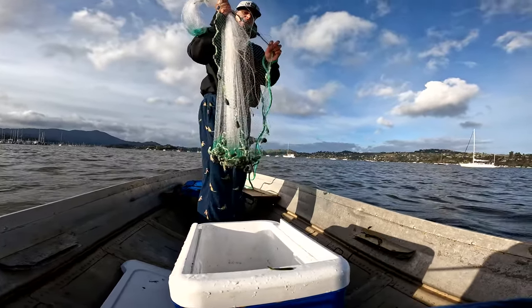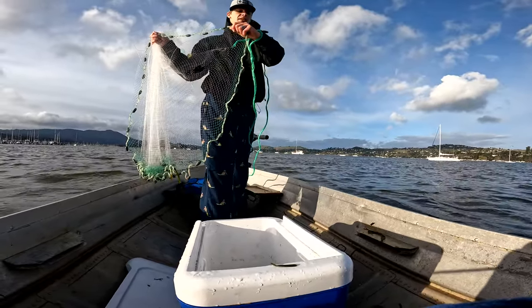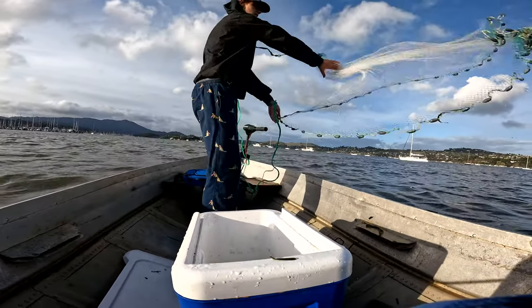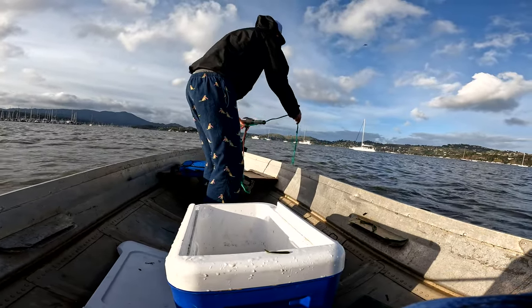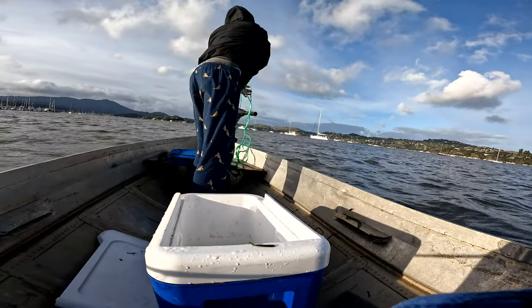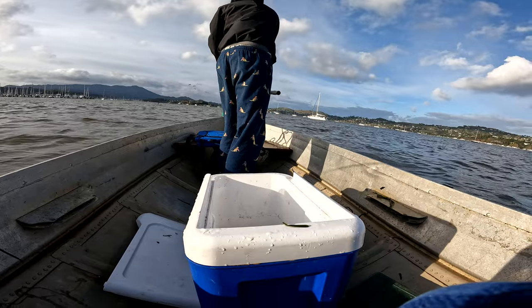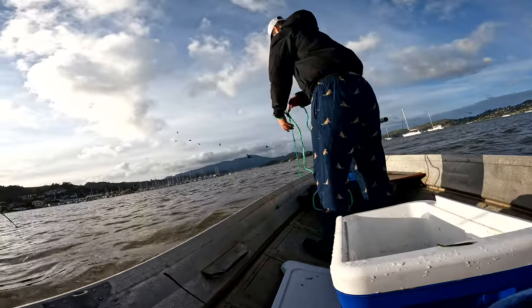I think we made a video on how to use a cast net which you can link. I take my left hand, put it through here, and I have the line on my left wrist, not the right wrist. Then it's just a simple throw — that was a pretty perfect throw. Let it sink all the way to the bottom; that's the most important part. A lot of times these guys are just chilling on the bottom — that's where they're spawning. Once it hits the bottom, you wait a couple seconds.